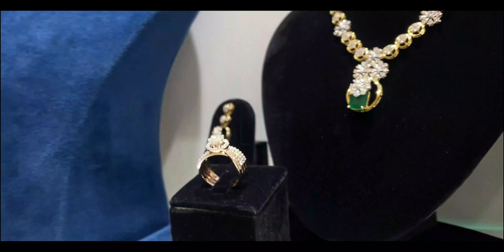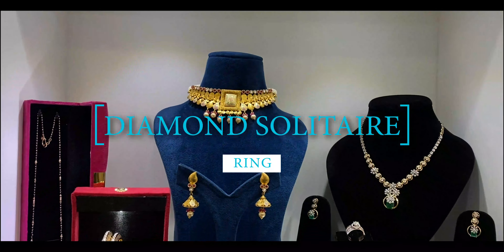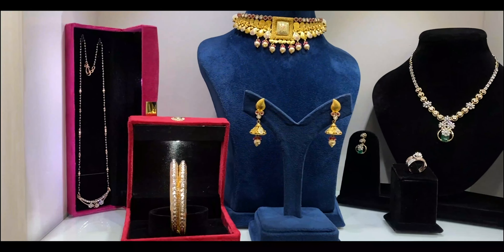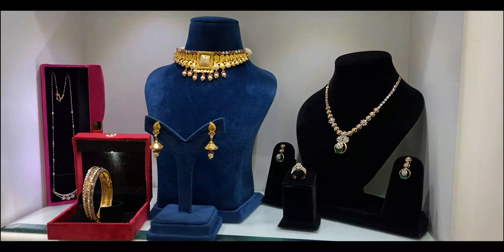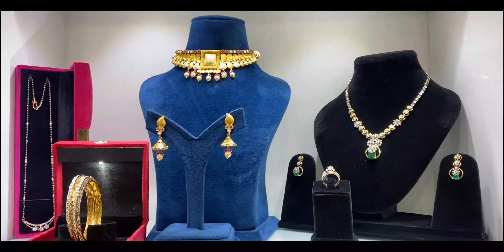Adding the finishing touch, we have this elegant diamond ring. It gracefully adorns the bride's finger, enhancing her beauty and completing the bridal look with a touch of glamour. The intricate design ensures it stands out as a focal point.